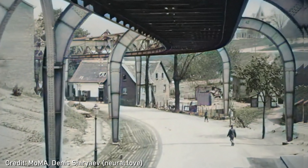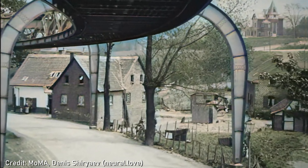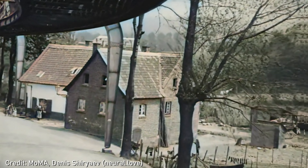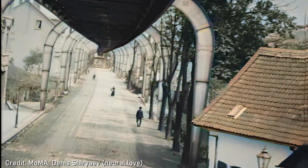The Wuppertal Suspension Railway in Germany, the oldest electric elevated railway with hanging cars, first opened in 1901, but before it opened the Wuppertal area had looked at a similar system.